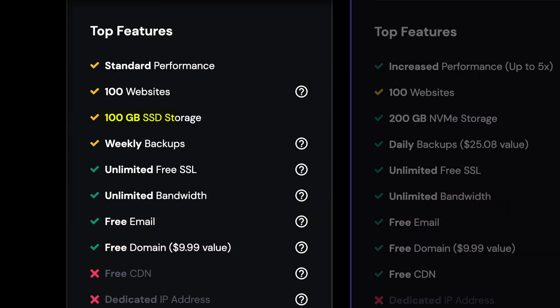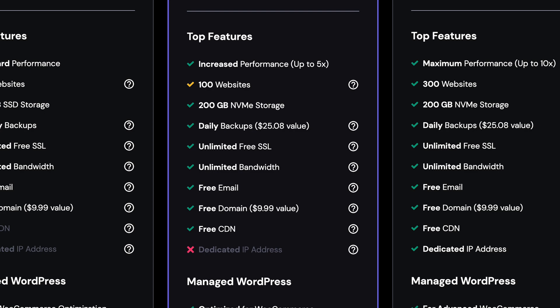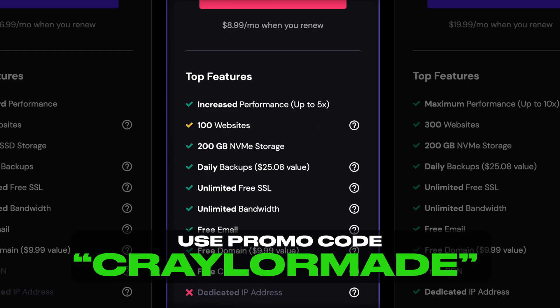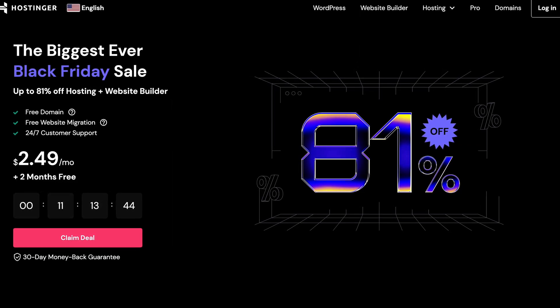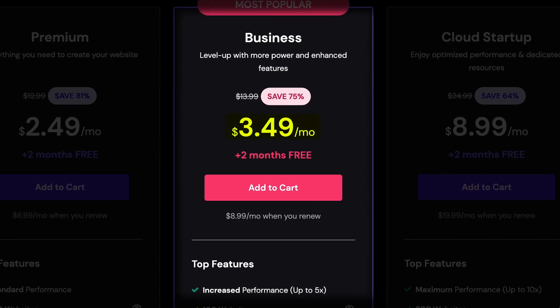The premium plan offers 100 gigabytes of storage, so you can absolutely start there if you'd like, but I think the business plan is worth the extra dollar a month for the automatic daily backups and the WordPress staging environment, not to mention increased performance. To get all of these features for $4 a month is honestly a steal. By the time you're watching this video, Hostinger will have kicked off their early Black Friday sale, bringing the base price of the business plan down to $3.49 a month for the four-year option.